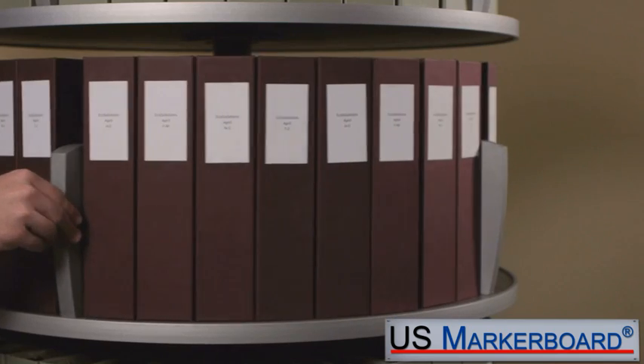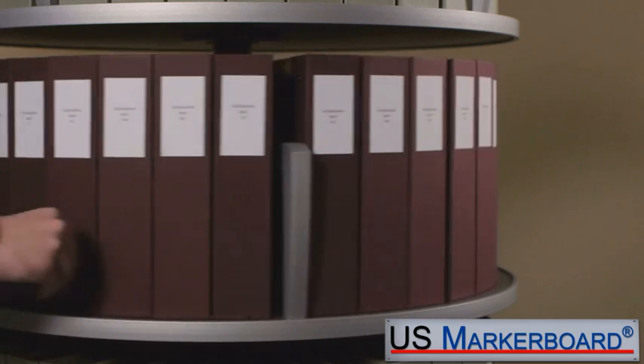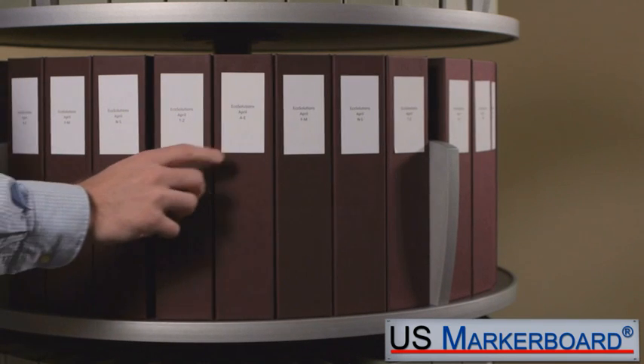Each tier rotates on high-quality steel bearings built for years of dependable use. With only ounces of effort, even fully loaded tiers rotate easily and independently, bringing the data to you.